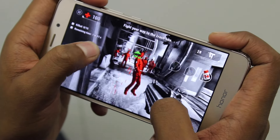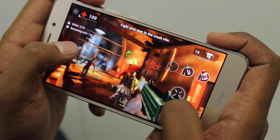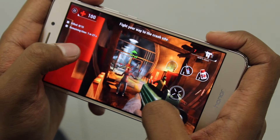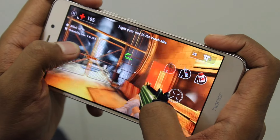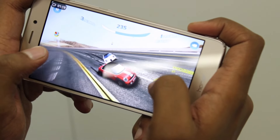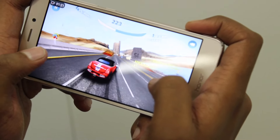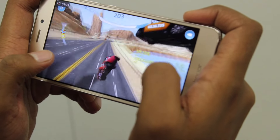To test the gaming capabilities of the Honor 5C, I played high-graphics games such as Unkilled and Asphalt Nitro. The graphics rendered very flawlessly and there was absolutely no lag. The device did tend to heat up a little bit, but overall it was a very satisfying gaming experience. The Honor 5C was definitely not letting me down — unfortunately, I couldn't say the same about my driving skills.